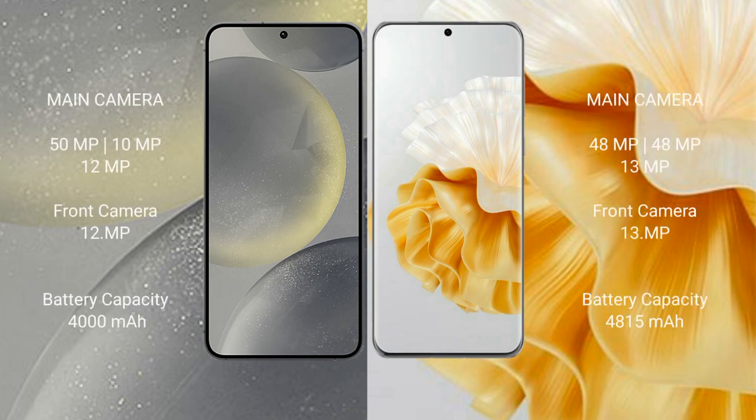Samsung Galaxy S24 features a rear triple camera setup: 12MP plus 10MP plus 12MP, and a 12MP front camera. Huawei P60 Pro features a rear triple camera setup: 48MP plus 48MP plus 13MP, and a 13MP front camera.